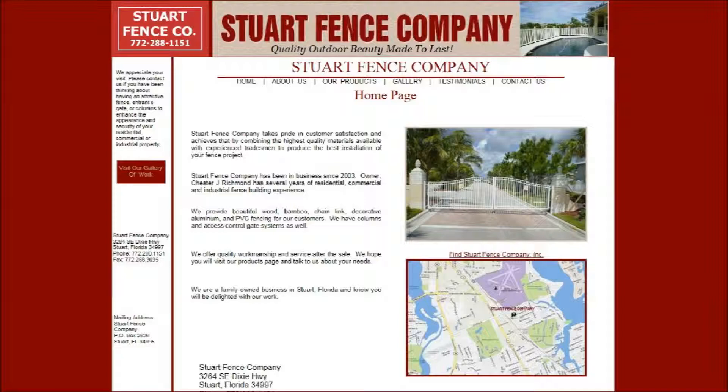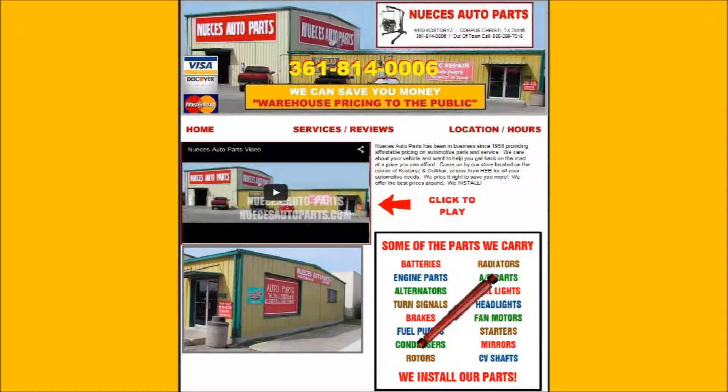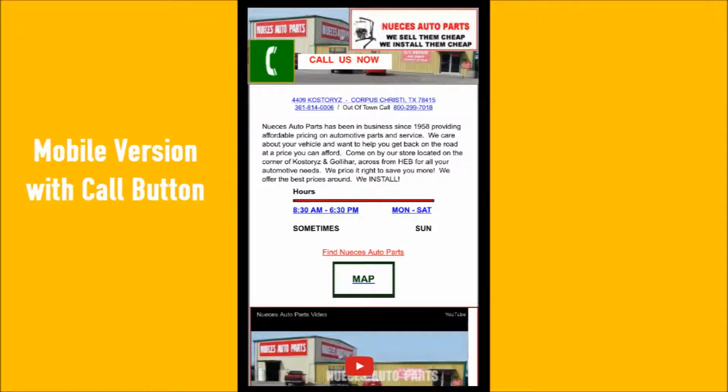Stewart Fence Company has a website that shows their products and a gallery of their work. Noasis Auto Parts has a mobile and full version website which includes a video ad on the front page and a map to their location.